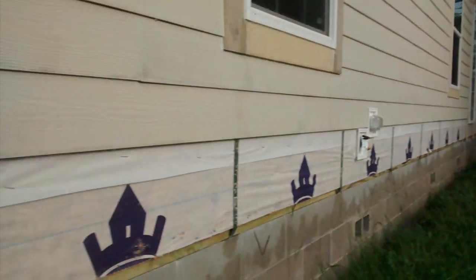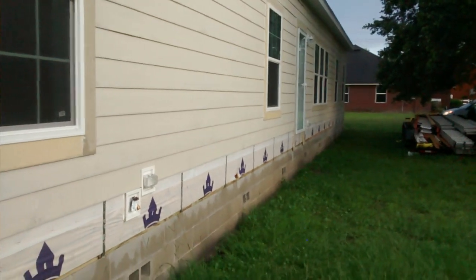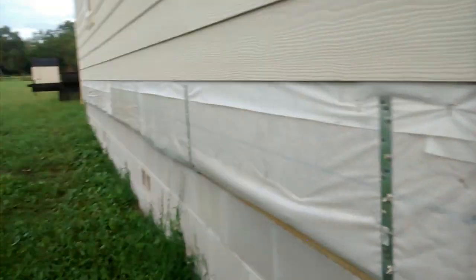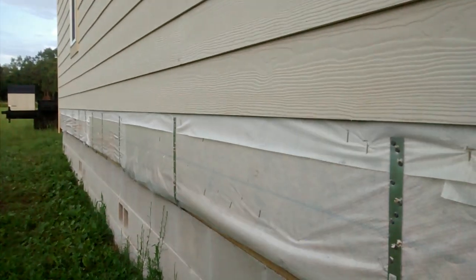You can see all these straps on this modular home — this is different than a mobile home. This is our townhome modular. The inspection is actually coming up, so they left the straps on so the inspector could see them. You can see it's fully strapped down the whole way, and it's ready to go.